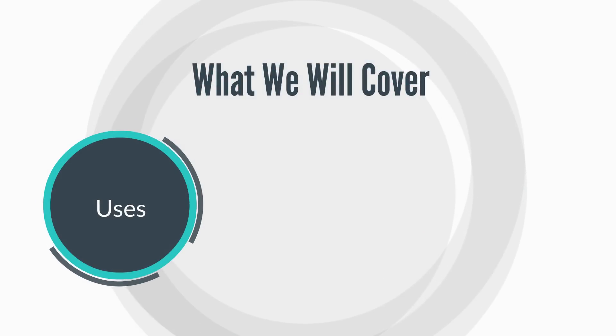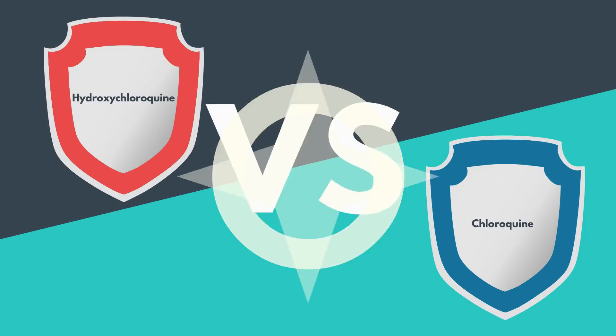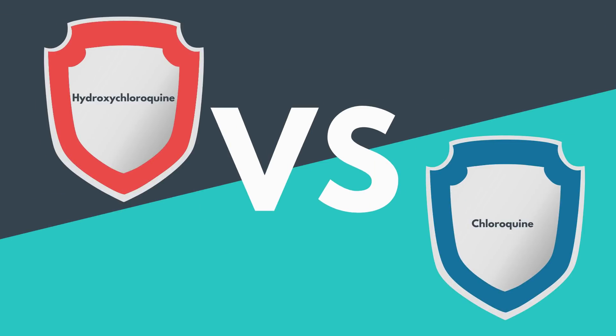We're going to be taking a look at the uses, the side effects, the precautions, as well as a comparison between hydroxychloroquine and chloroquine itself. You know, sometimes you hear them used interchangeably and you wonder which is which and why one will be used in preference to the other.